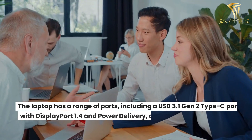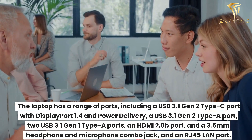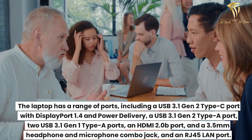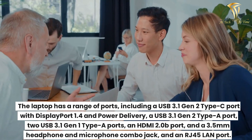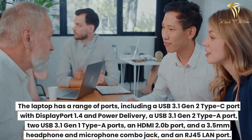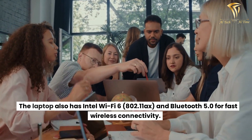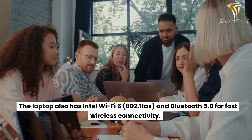The laptop has a range of ports including a USB 3.1 Gen 2 Type-C port with DisplayPort 1.4 and power delivery, a USB 3.1 Gen 2 Type-A port, two USB 3.1 Gen 1 Type-A ports, an HDMI 2.0B port, a 3.5mm headphone and microphone combo jack, and an RJ45 LAN port. The laptop also has Intel Wi-Fi 6 (802.11ax) and Bluetooth 5.0 for fast wireless connectivity.